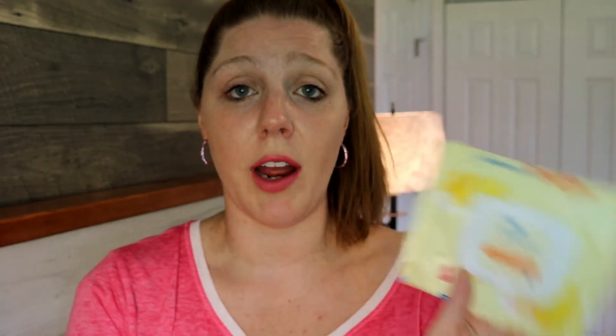I also had some Johnson's Hand and Face Wipes. I picked these up at Target a long time ago and had them in my hiking backpack — just for wiping hands or cleaning Dominic's face on the go. I just finished them up because I'd had them so long. They worked pretty well and I would get them again, but I won't because I don't want to buy disposable wipes anymore.